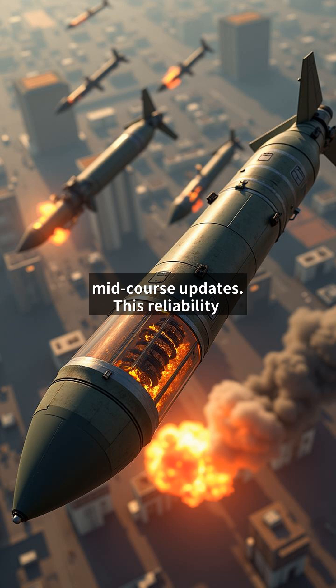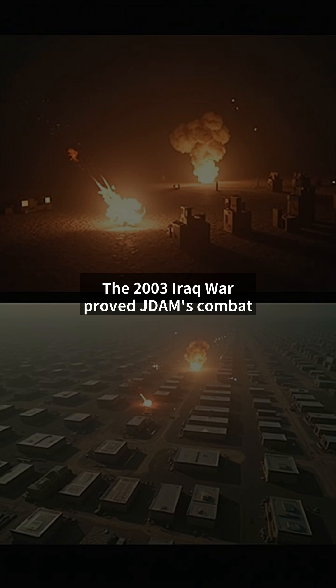This reliability explains why over 450,000 JDAM kits have been produced, turning old bombs into weapons that outperform many modern missiles at a fraction of the cost.